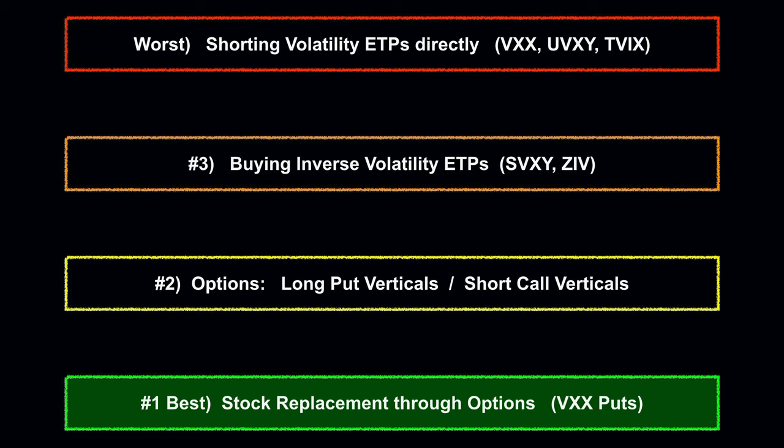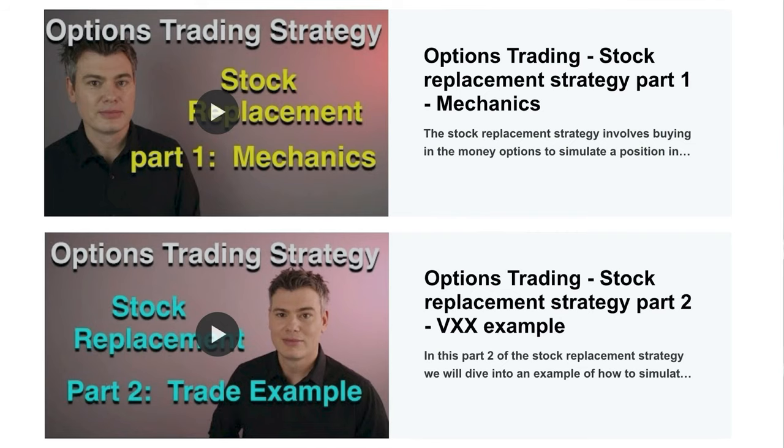The fourth method of shorting volatility — and the one that in my opinion easily wins out for the best risk-reward profile — is using what's called stock replacement to simulate a short volatility position. Essentially, tactically buying long put options on either VXX or UVXY. I personally use VXX, but UVXY can be made to work as well. I already have a full two-part tutorial breaking down the stock replacement method, and I will also be doing another full tutorial with even more examples soon.